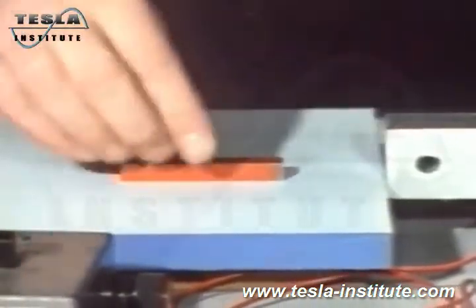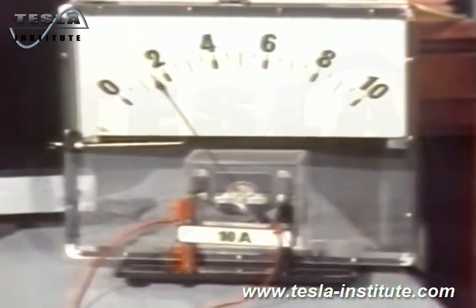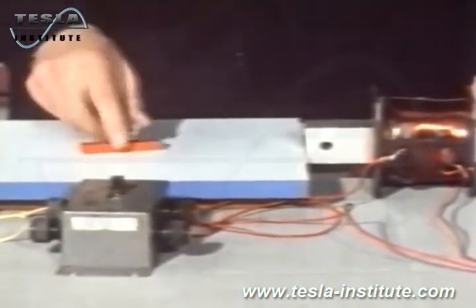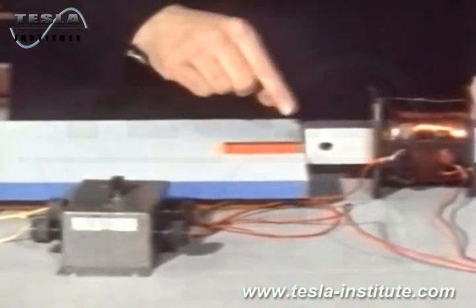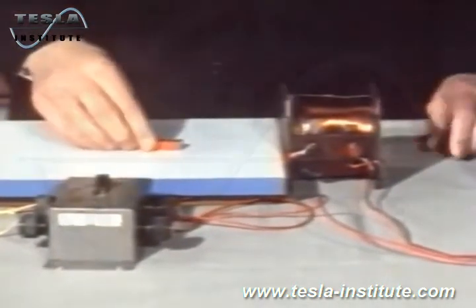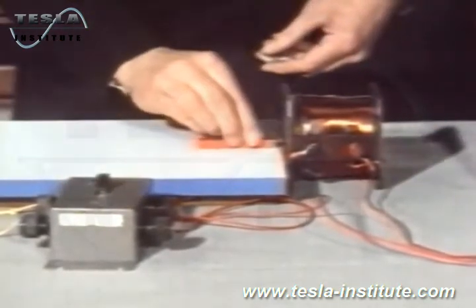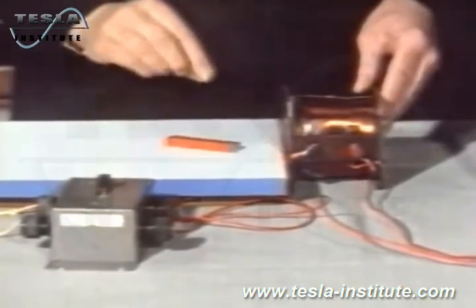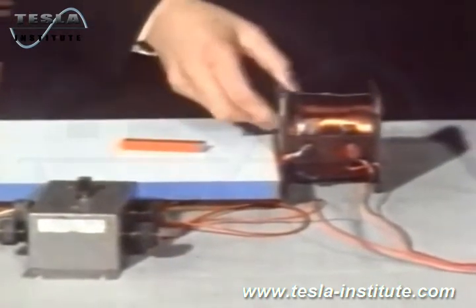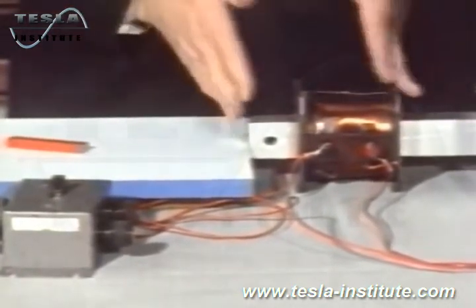Let's see if we can make it repel by switching on. With current flowing, that end will now attract and that end repel. So now we've made an electromagnet — but will it work without the iron core? Using just the coil alone, it certainly attracts, and turning it round, it repels. So it is still a magnet even though it has no iron in it at all. But if we put the iron core back, the attraction and repulsion is far greater, making a better magnet.